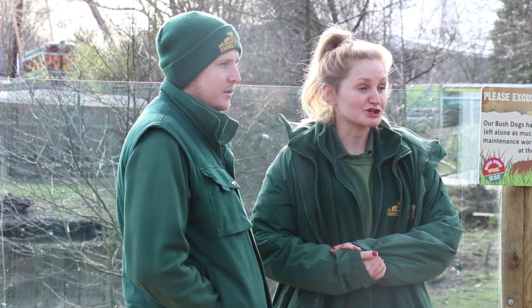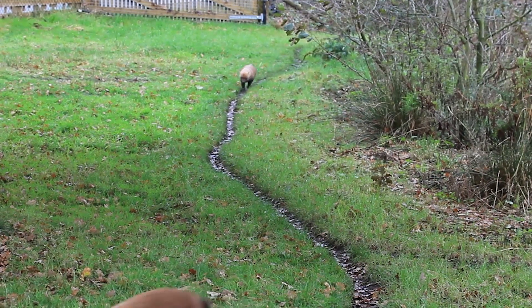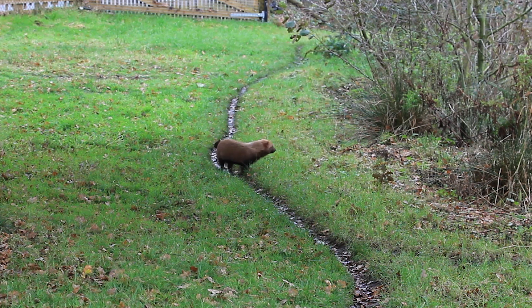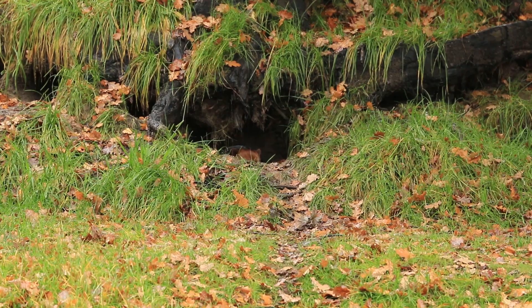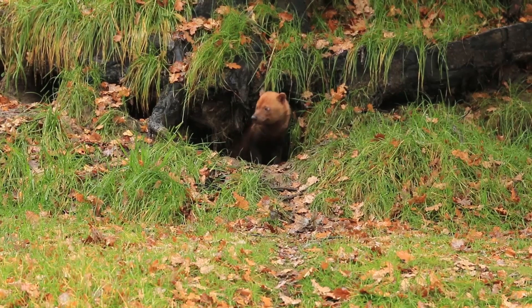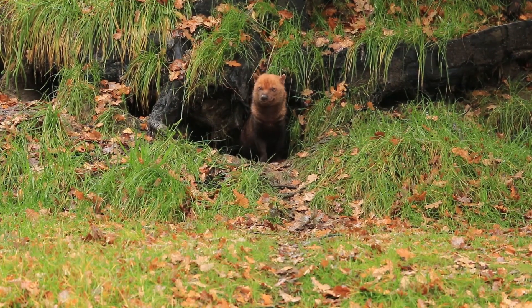When we decided we were going to get bush dogs here at Knowsley, this area was chosen for all the natural landscaping it's got. It's already had some burrows and you've got the water behind us. The bush dogs have partially webbed feet so they're really good swimmers and really good at digging, although they don't actually dig their own dens to live in. They'll live in tunnels left by other animals, like pacas in the Amazon.